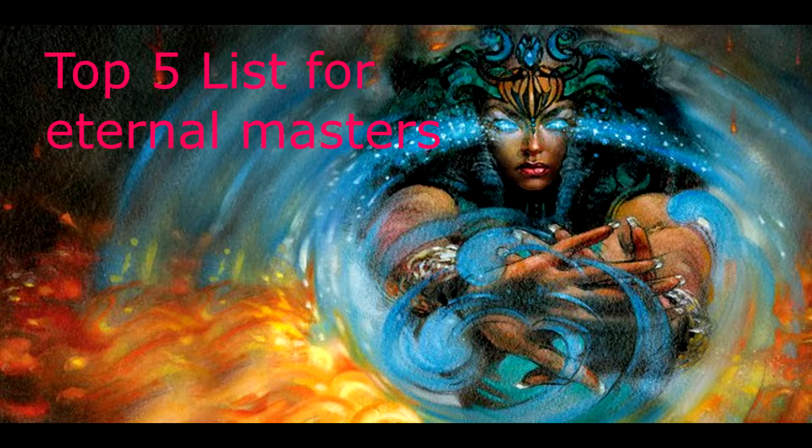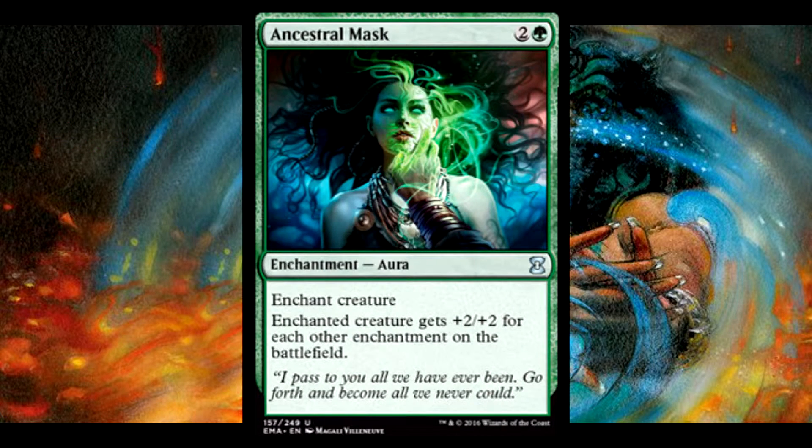I actually think this has been fully released. Ancestral Mask is a great card. It is very expensive on MTGO right at this moment, and it is a great pick for Eternal Masters to reprint.